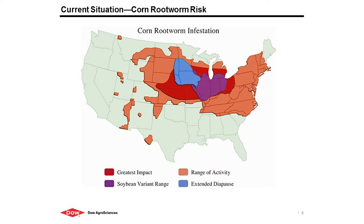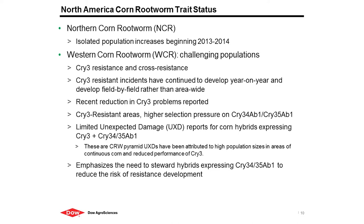On current status in North America on rootworm, starting with northern corn rootworm — it's been a pretty quiet pest for the past 10 years, with isolated instances emerging. However, we've got some isolated increases beginning about 2013 and 2014. That really comes back from the winter of 2012 and 2013, a very harsh winter, very detrimental to the survival of western corn rootworm eggs. Deep freeze in the soil was harmful to those eggs.